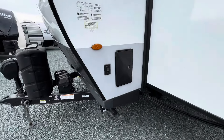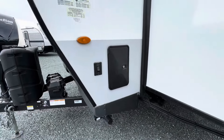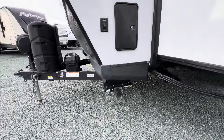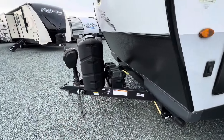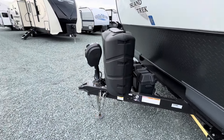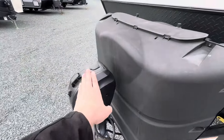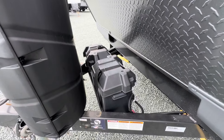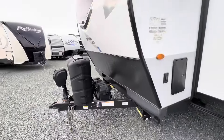Coming around the side here, we do have your outdoor shower. All the Rockwoods come with these nice power stabilizer jacks, so setup and takedown is easy. It's equipped with twin 30-pound propane tanks. There's a nice power hitch to take it on and off your tow vehicle. There's space for dual batteries on there.